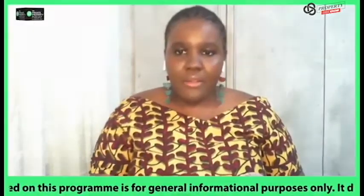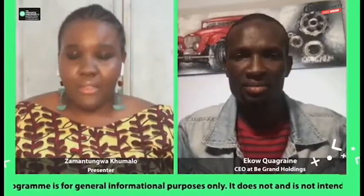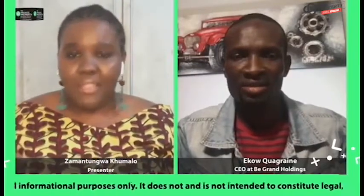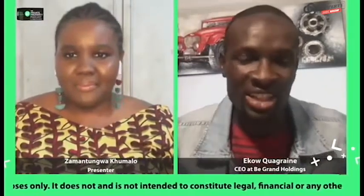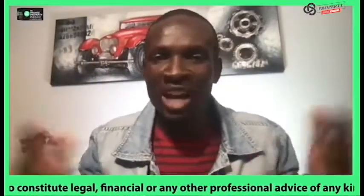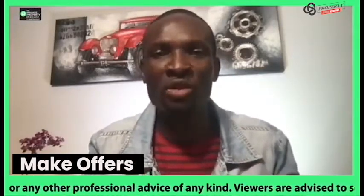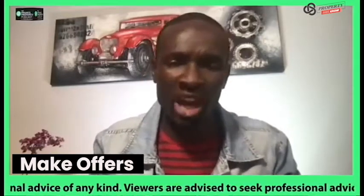What's the seventh step that our viewers at home can be mindful of in the event that they want to grow their rental property portfolio? Step number seven is the fun part. You've done everything now — you've done your inspection. Make your offers, and have the patience to find that right deal. Do not overspend.